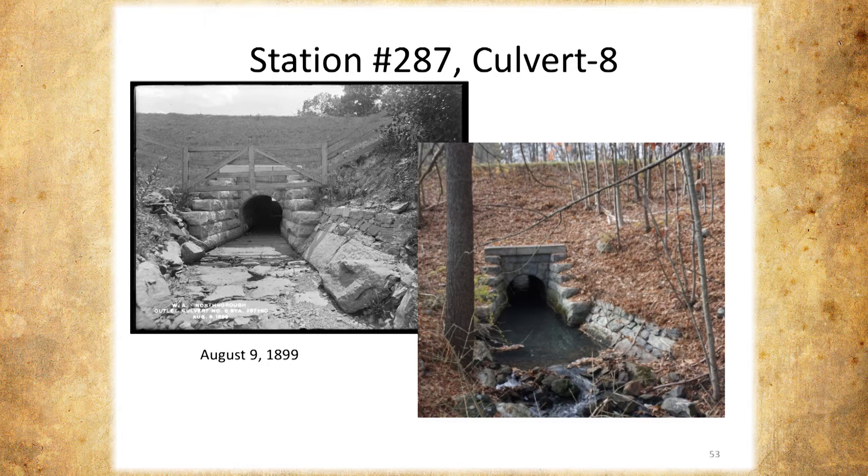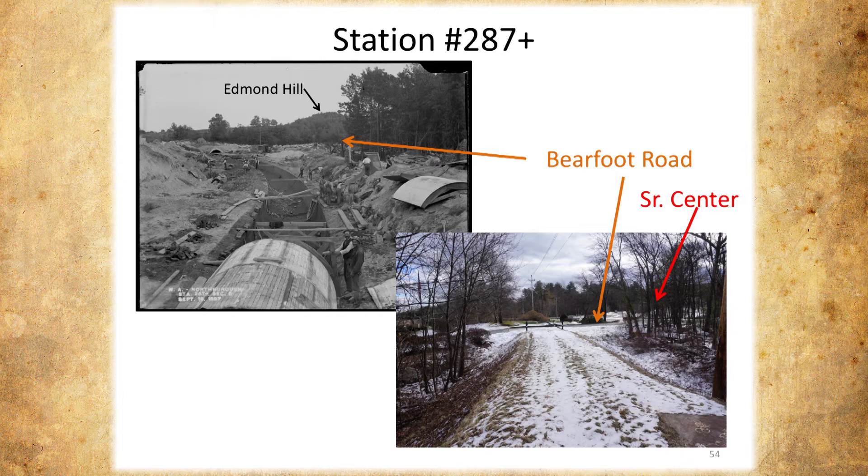So now we're right at Barefoot Road. This is Barefoot Road right here. You can see how it curves through, and this is an access road to a small industrial park — and that green gate is still there.